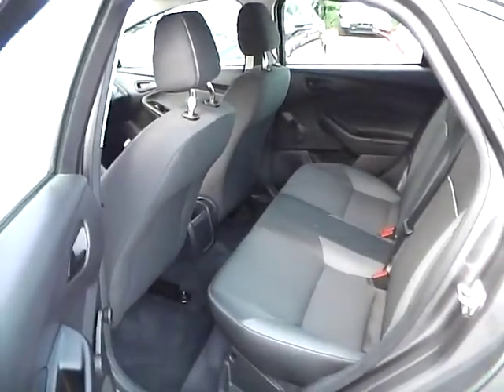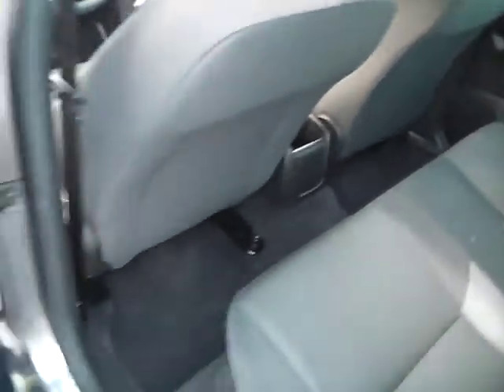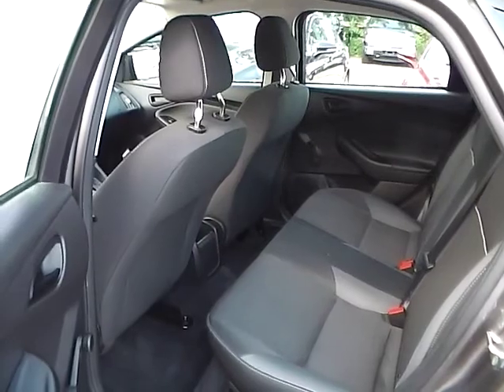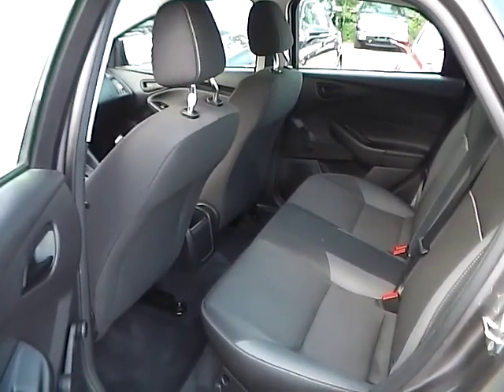As for the back seat, charcoal black cloth interior as well, with plenty of leg room and head room. So if you have any questions, give us a call at Bob Gillingham Ford, or check us out online at BobGillinghamFord.com.